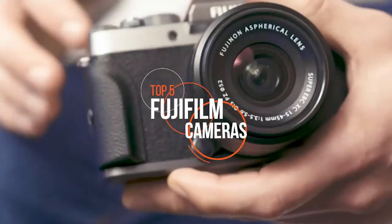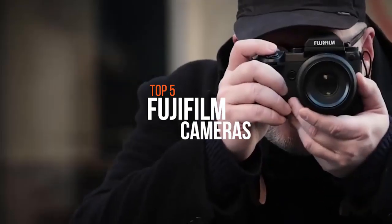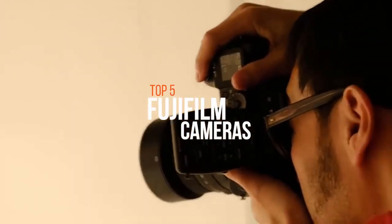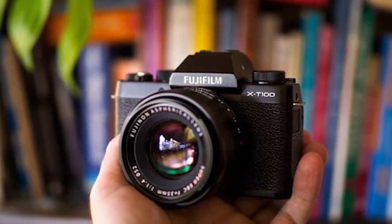Many of Fujifilm's cameras are built around the APS-C sensor, including the latest and greatest cameras in its X series, which offer high resolutions and lots of features. But it also has a serious medium format camera for pro photographers, some more straightforward point and shoot cameras, action cams, and even a selection of instant cameras.